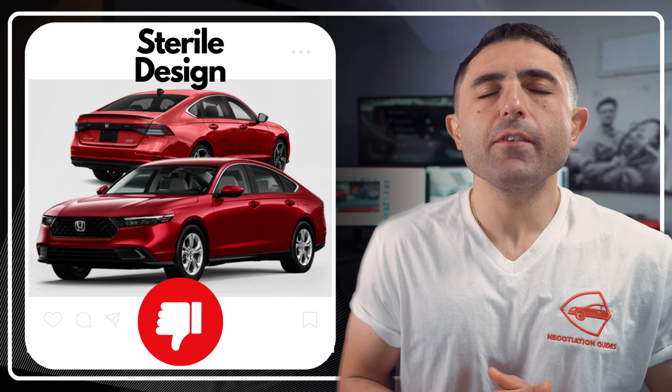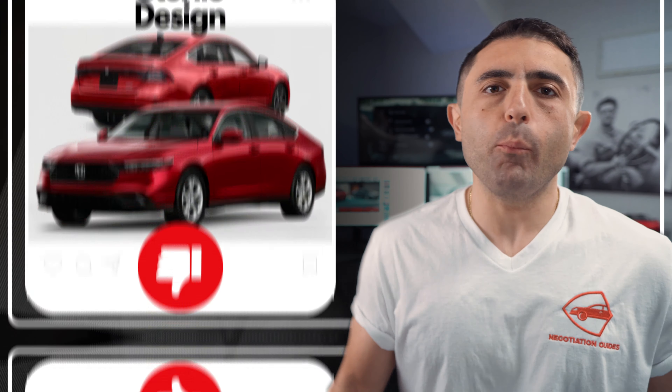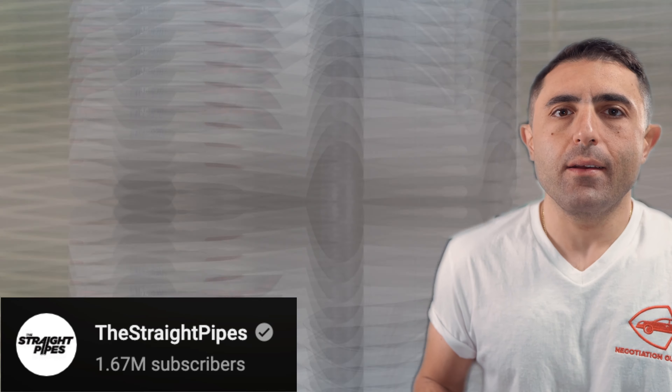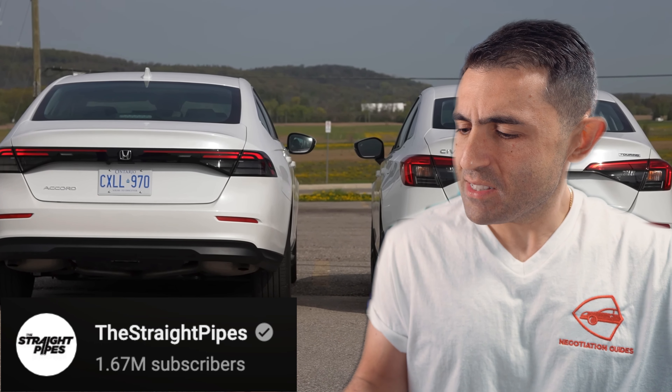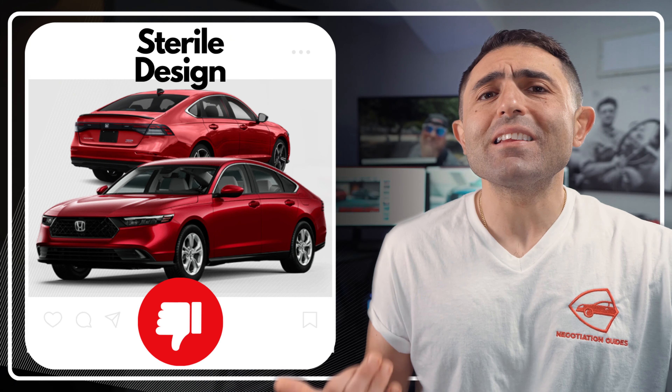It feels sterile. It feels like Honda came down and said, guys, grow up with this thing, will you? The front looks okay — just okay. The back feels like they printed out a better-looking rendering off the computer, but it got smudged by somebody's coffee and one of the designers goes, hey, this actually looks better, and they decided to keep it.